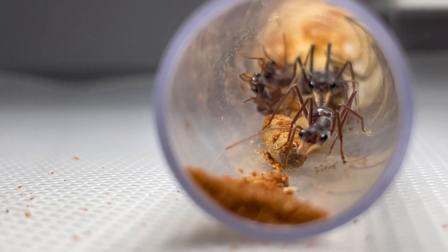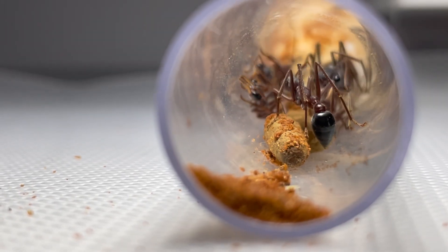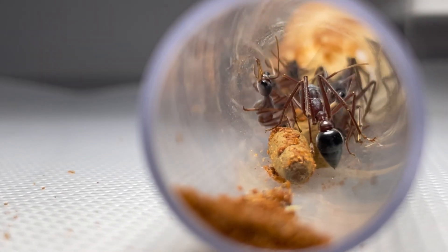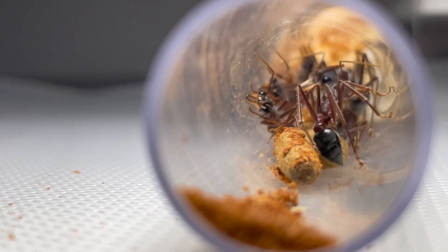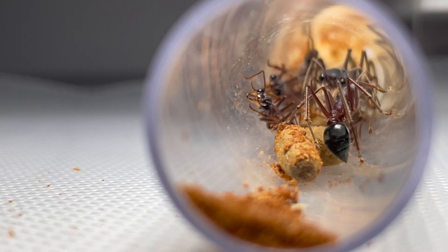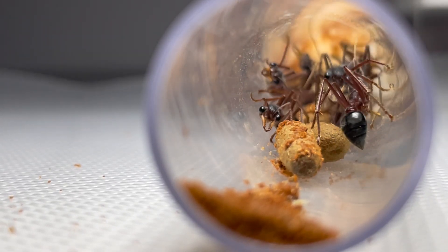This colony is still young, only being about 10 workers strong. They are good hunters, bringing down crickets to feed to their fully carnivorous larvae. Unfortunately, we just moved them into a new setup and they are not yet comfortable enough to hunt. But there is something that makes this colony very, very special.